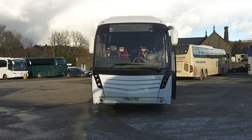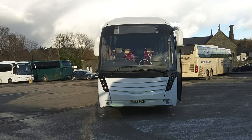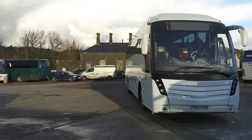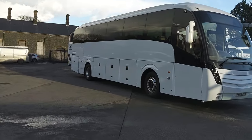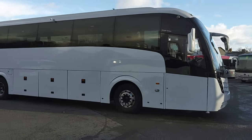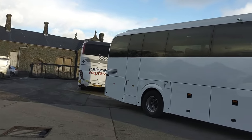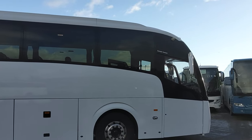Here we have a 2014, 63-registration Volvo B11R Catano Levante, 51-seat PSVAR-compliant executive coach. We are advertising this vehicle on behalf of our friends down at Jones Bus & Coach Sales in North Wales. Previously a Traveller's Choice vehicle up in Cairnforth, it would have begun life on their National Express network before being cascaded into the private hire fleet.